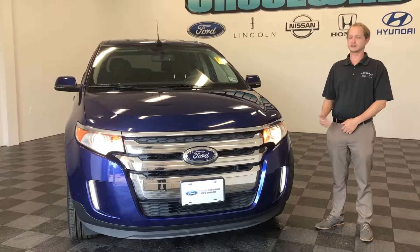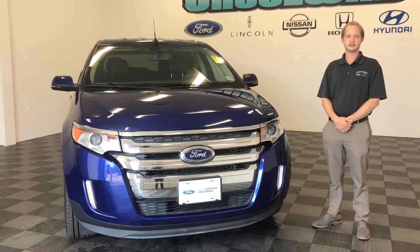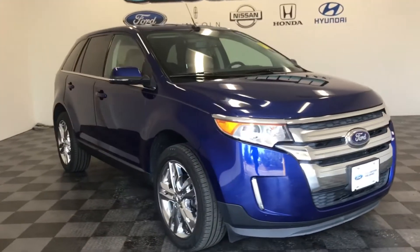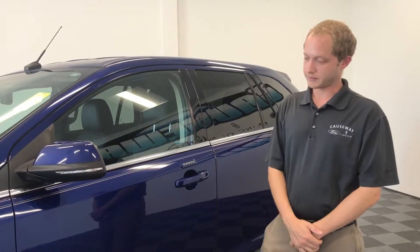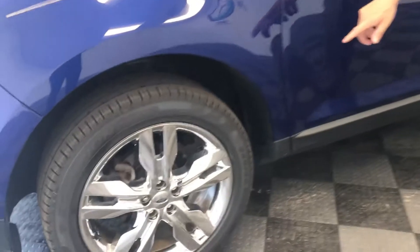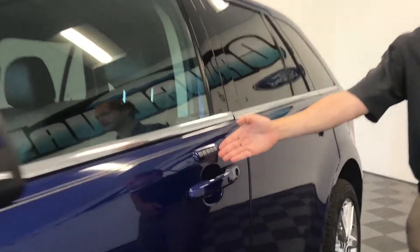Hey guys, I'm Steven Dorsey and this is the 2014 low mileage Ford Edge Limited. The Edge Limited comes equipped with 20 inch chrome rims, blind spot detection, and a keyless entry pad.